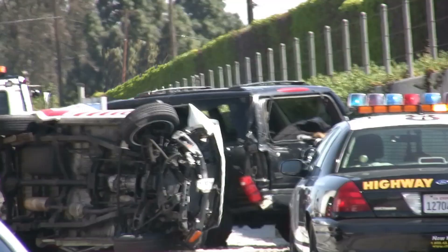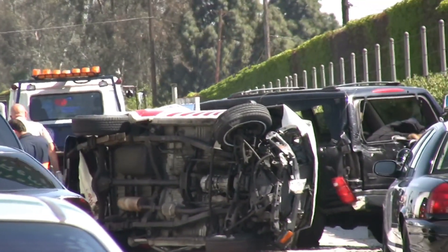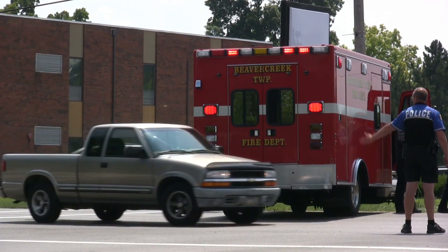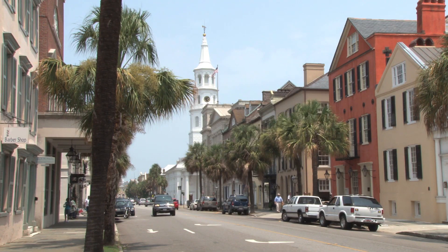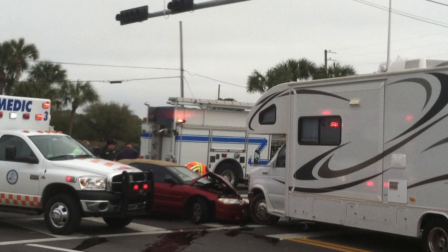Nationally, crashes that occur at or near intersections are responsible for one-fourth of all traffic-related fatalities and about half of all injuries. Many states, such as South Carolina, have made reducing crashes at intersections a high priority.